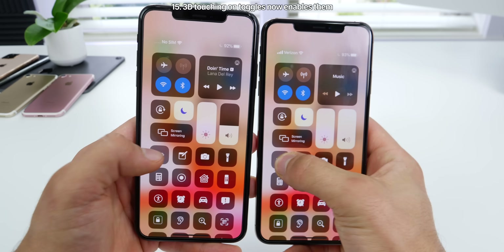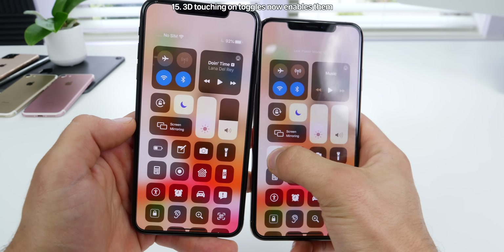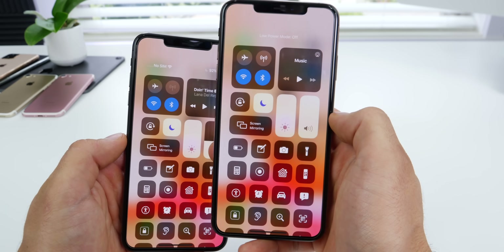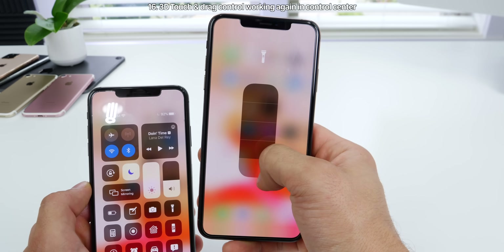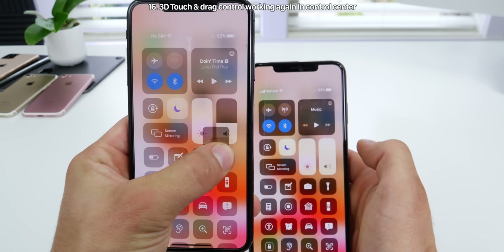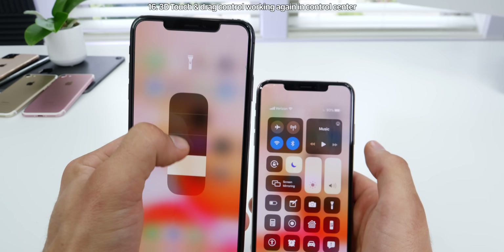In the control center, if you 3D touch on an icon like low power mode, it now gets activated — previously it would not. Also, the flash toggle: if you toggle it and then swipe up without removing your finger, it now works. Previously that did not work; you had to remove your finger and then apply it again.